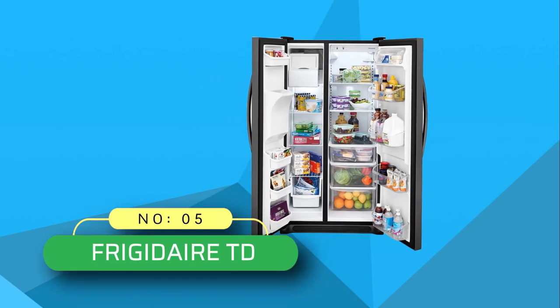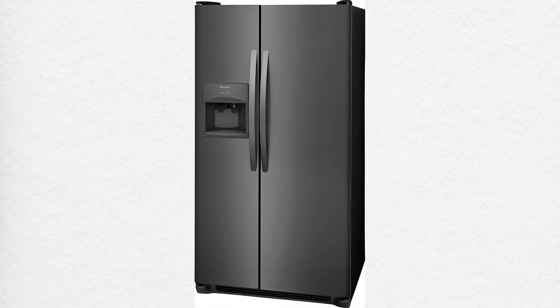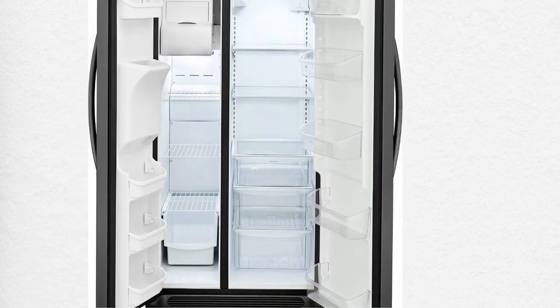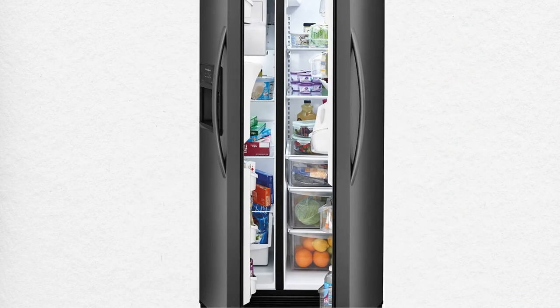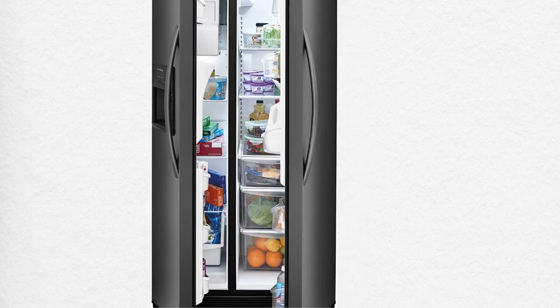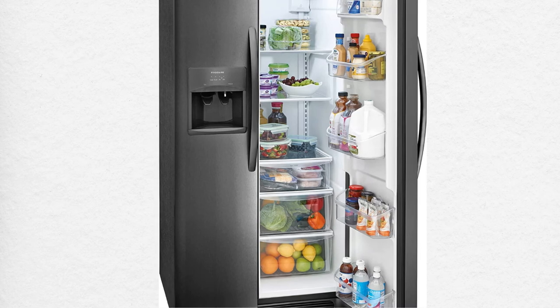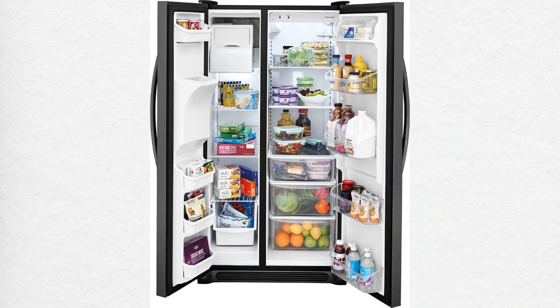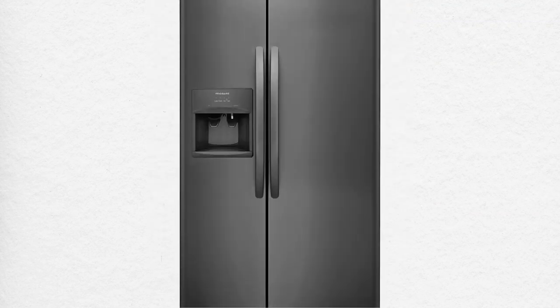Number five: Frigidaire TD side-by-side refrigerator. It's time to say goodbye to your old one-door refrigerator that can't store your entire grocery haul. You deserve the brand new Frigidaire freestanding side-by-side black stainless steel refrigerator. Why cut back on the amount of food and groceries you store when you can upgrade to double the space? This is possible with Frigidaire's edge-to-edge shelves.